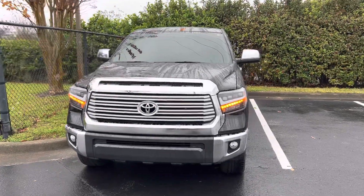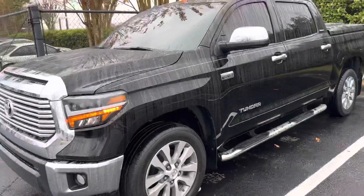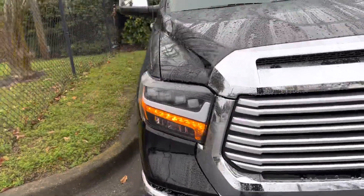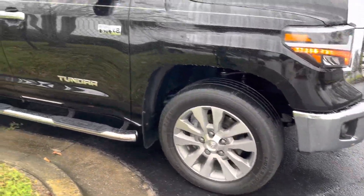This is a 2016 Toyota Tundra. Just came in on trade. Beautiful truck in excellent, excellent condition. You can see all down the driver's side. This is a great work truck with Toyota reliability.